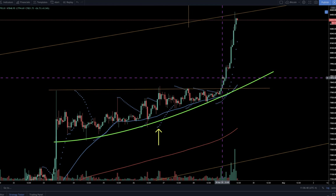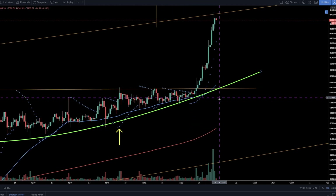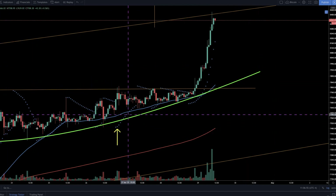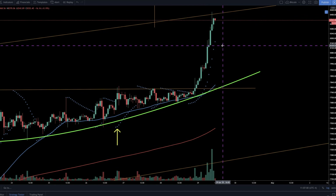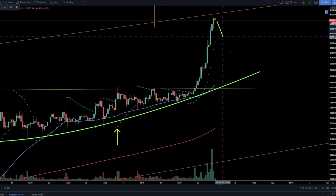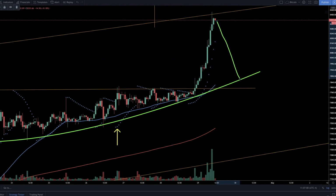If we go to the one-hour chart, this gives you a very clear idea on the short term of what to anticipate. This is part of the ascending triangle on the one hour, and it does a really good job of illustrating the pullback potential for Bitcoin if Bitcoin does pull back right into that $7,800 area.